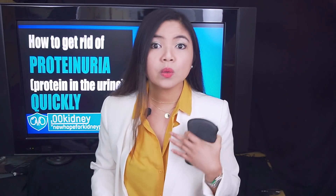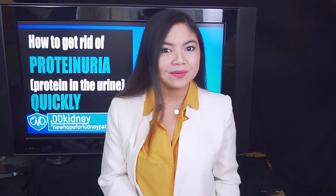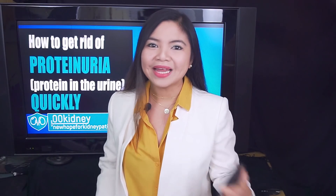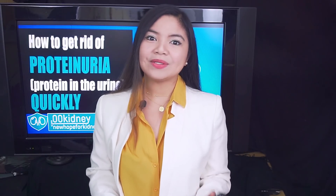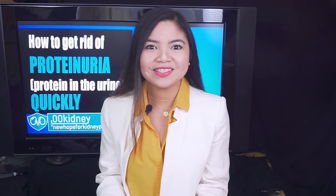Here on 00kidney, I always look at the solution rather than the problem. And proteinuria can be lowered and even completely cured, in many cases, with the right good habits. And there are also home remedies that are proven to help this symptom that I want to show you today.